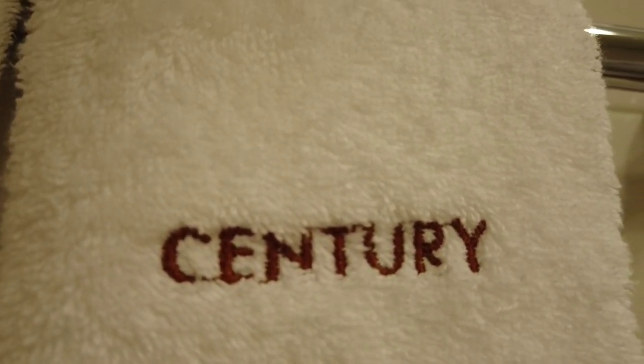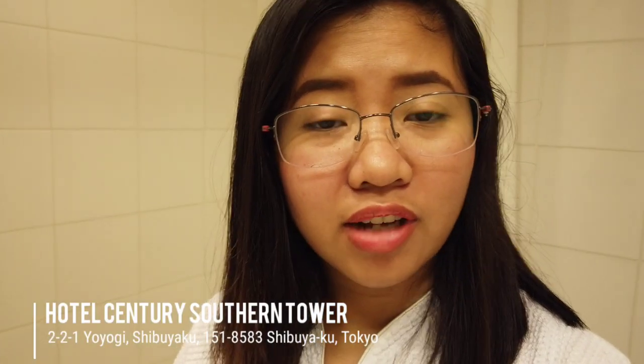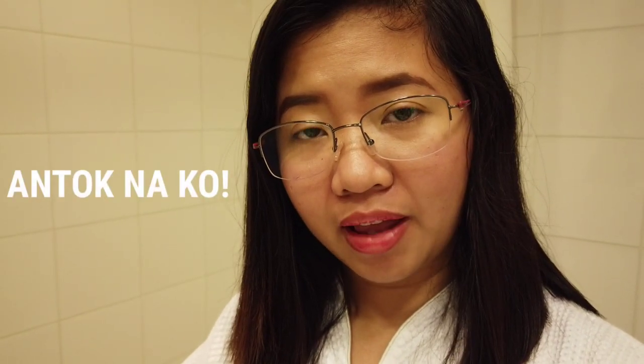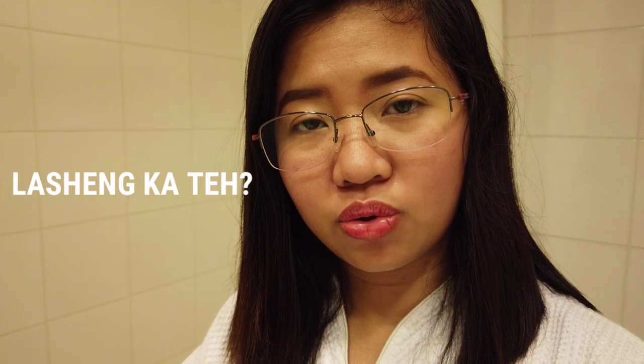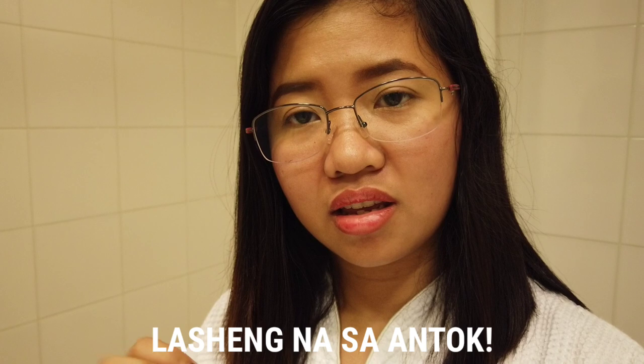So I'm staying here at the Century Southern Hotel. This hotel is located in Shinjuku, Japan. If you're going to visit Tokyo, Japan, I recommend you stay in Shinjuku since Shinjuku is a shopping capital. They have so many malls here, and Shinjuku is very lively even at night.